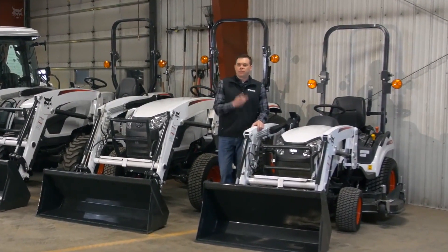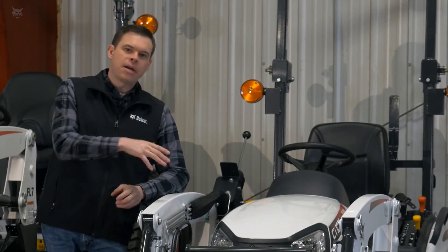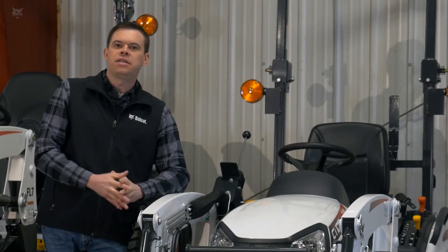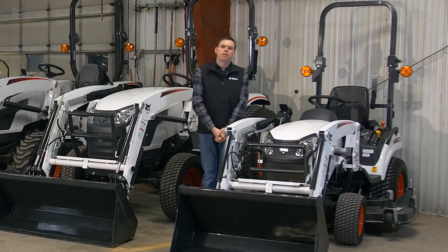The 1000 platform is offered in two models — a 21 engine horsepower or a 25 engine horsepower model. Both models are offered with a factory-installed front end loader, which you see here. These have been extremely popular. It's a subcompact tractor, so it's really easy and maneuverable around a yard — perfect for mowing. This particular model has a mid-mount mower attached already.